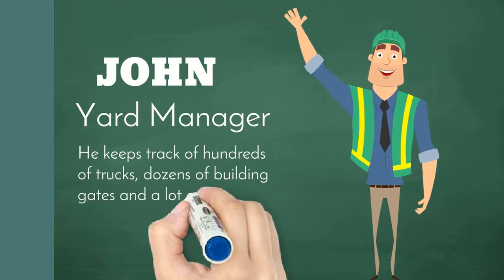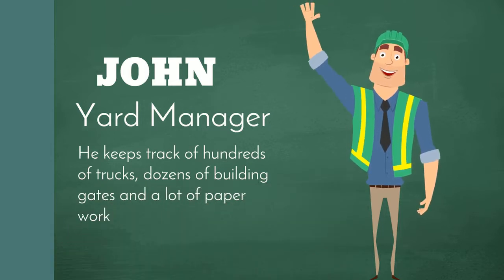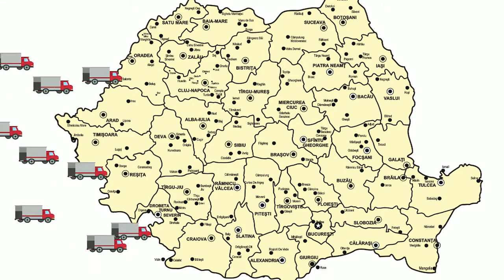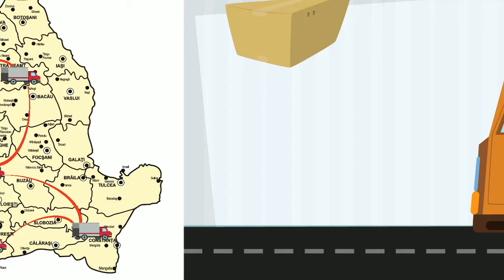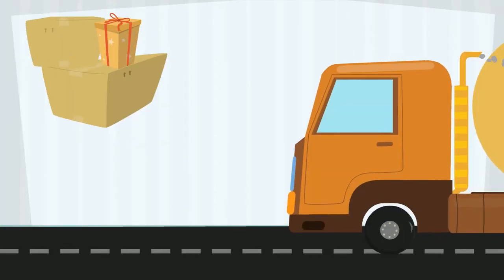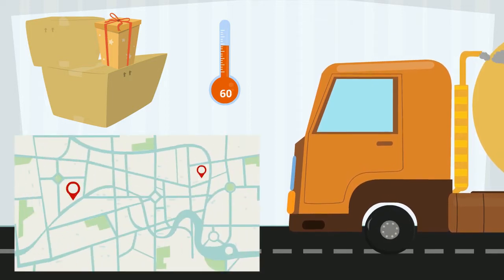He keeps track of hundreds of trucks, dozens of building gates, and a lot of paperwork. Every day, over a hundred trucks across the country travel throughout the supply chain. These trucks carry different types of goods with different requirements and have multiple drop-off points.